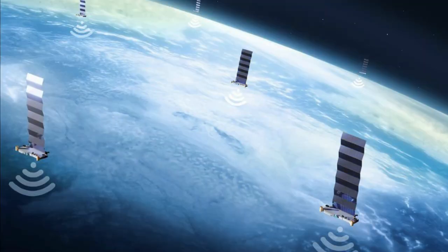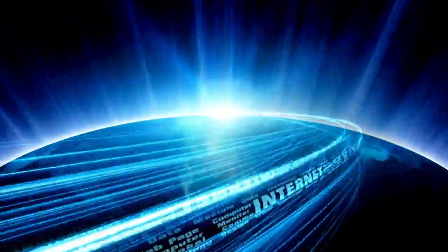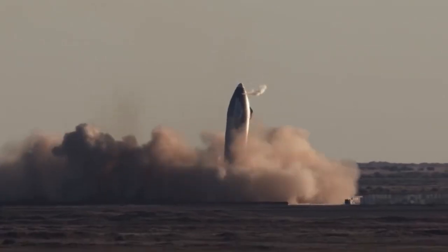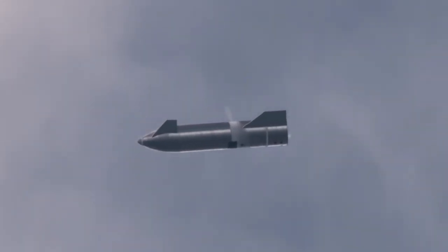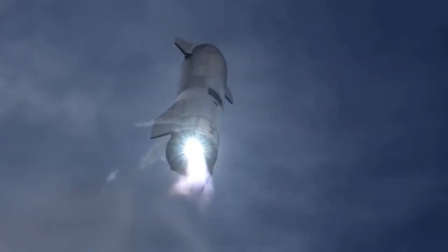In addition to its plans for Mars, SpaceX is also working on developing new technology to improve spaceflight and make it more accessible. This includes the Starlink satellite constellation, which will provide high-speed internet access to remote and underserved areas of the world. SpaceX is also developing a next-generation spacecraft called Starship, which will be fully reusable and capable of carrying humans and cargo to destinations throughout the solar system.